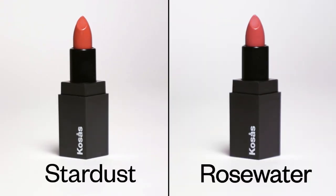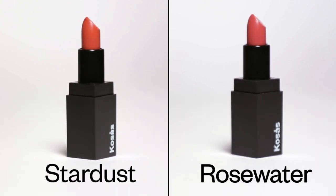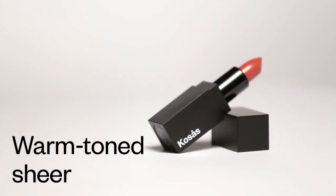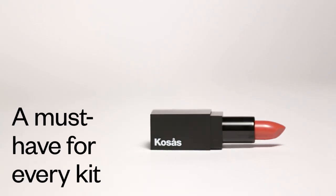The other sheer shade in the Kosas collection is Stardust. Stardust, much like Rosewater, is very lip balmy in feel. It's super sheer and hydrating. They're very wonderful everyday colors that can be used in place of lip balm. It's really a formula that you can just wear and forget about.